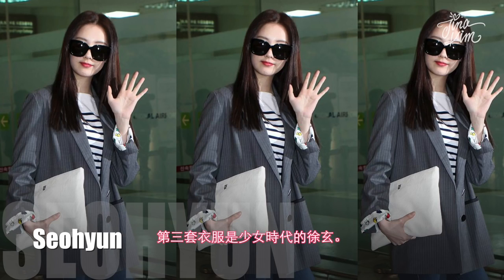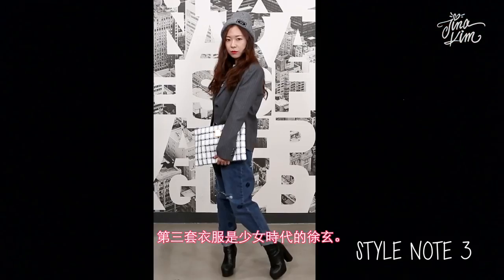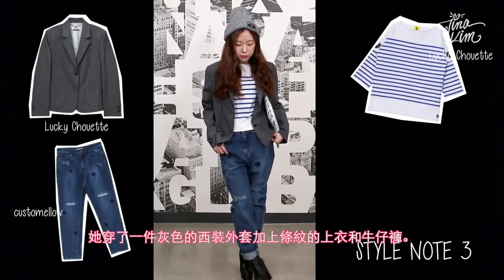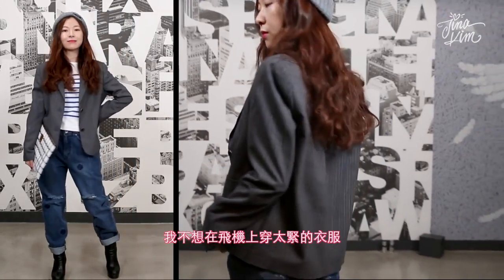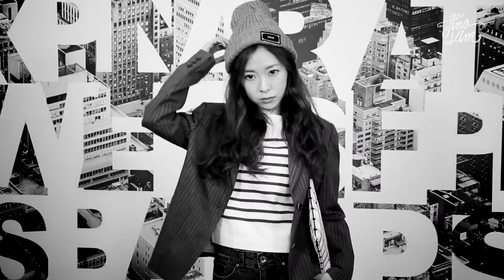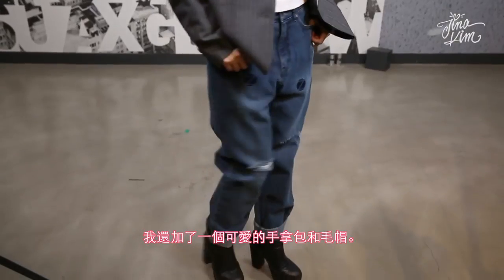The third style icon is Sooyoung of Girls' Generation. She wore a grey blazer with a striped T-shirt and jeans. I don't want to wear something tight on the airplane, so I chose baggy jeans instead of skinny jeans. And I added a cute clutch and beanie.